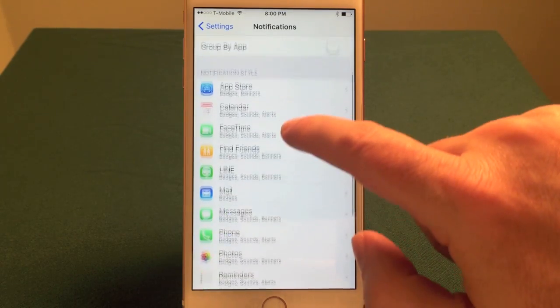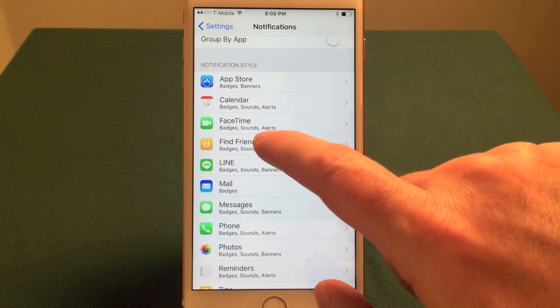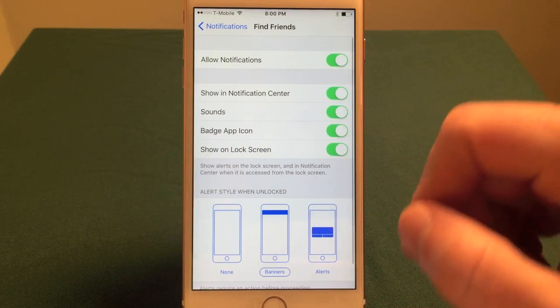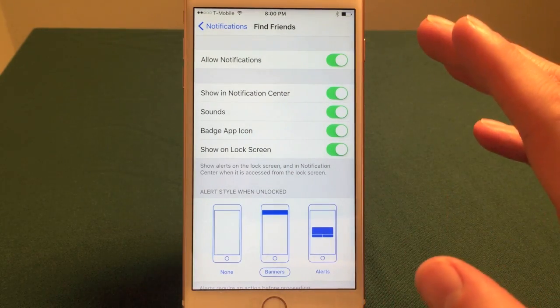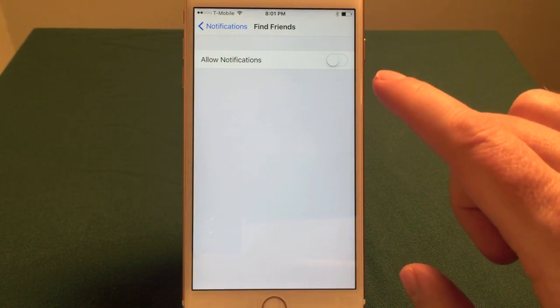What it does is, the iPhone breaks it up into different apps. Let's say that Find Friends is starting to bug you because you keep getting notifications. One thing you can do is just quickly turn off everything — there'll be no notifications possible with that app anymore.